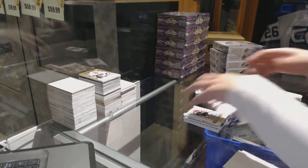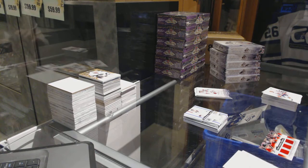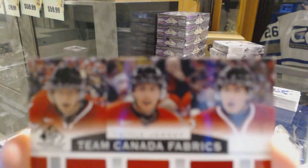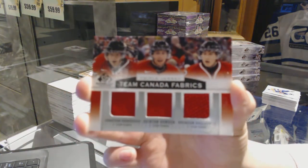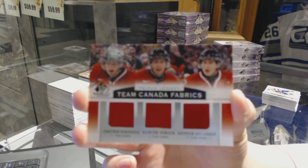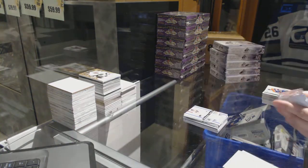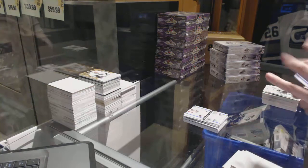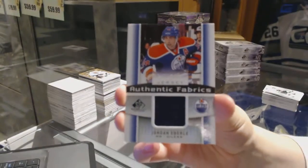We've got a Team Canada triple jersey, which will be a random between Florida, Florida, and Montreal: Brendan Gallagher, Jonathan Huberdeau, and Quinton Houdin. Keep piling them on — you might not win that one, Montreal might get it. And an authentic fabrics jersey for the Oilers, Jordan Eberle.